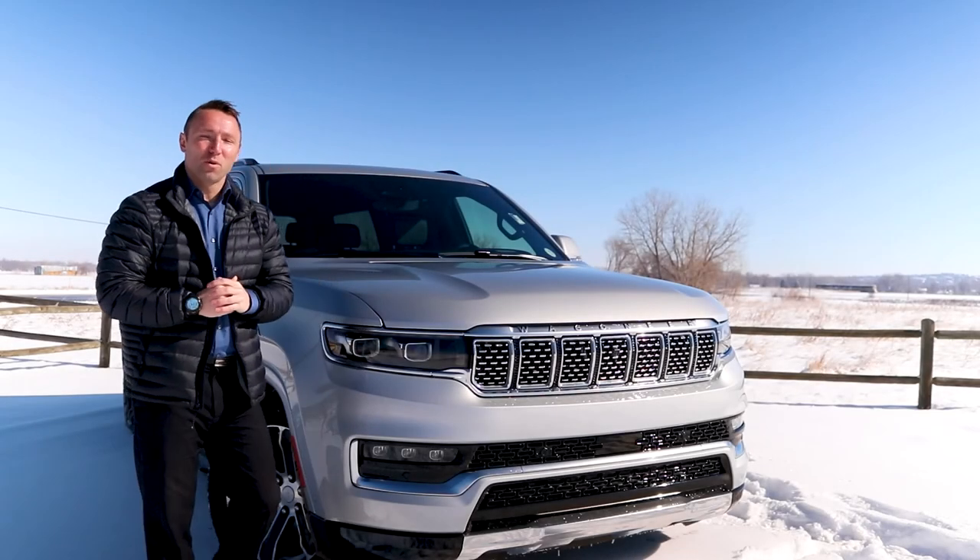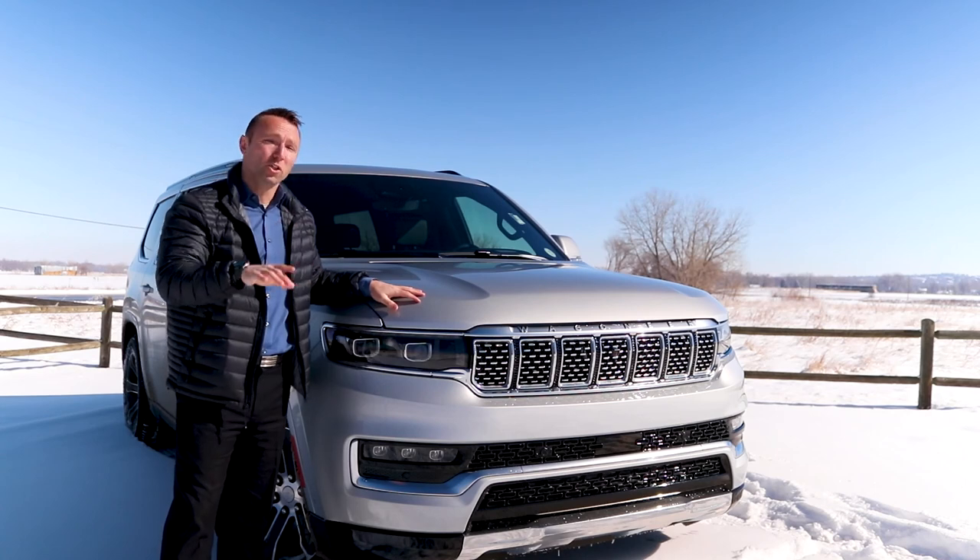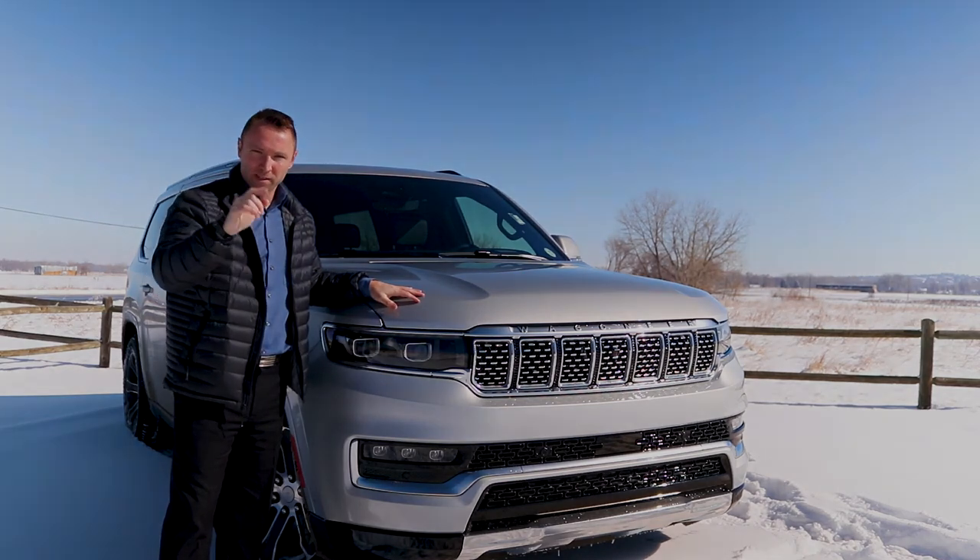What's going on everybody? I'm Josh with Prestige Dodge, and today I'm introducing the all-new 2022 Jeep Grand Wagoneer Series 1.